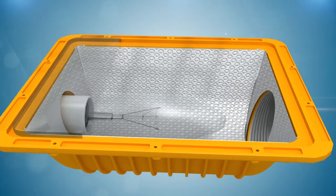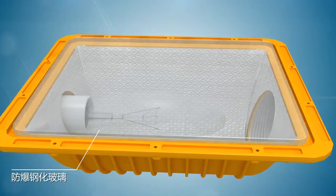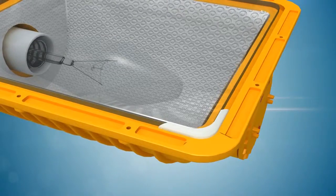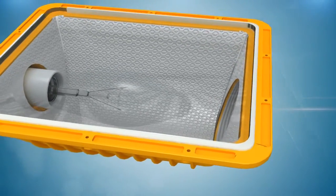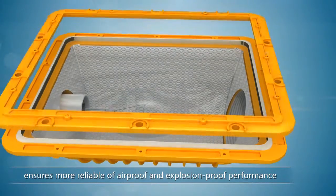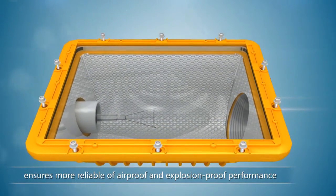The glass cover is made of a high-transmission explosion-proof tempered glass. The interface uses glue filling technique instead of traditional silicone rubber, ensuring more reliable air-proof and explosion-proof performance.